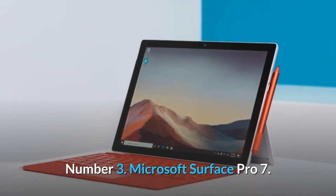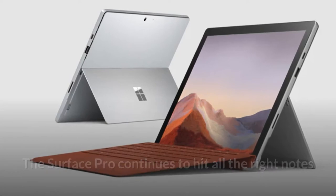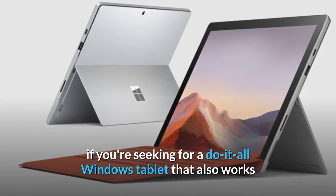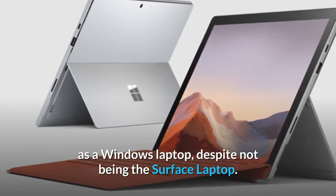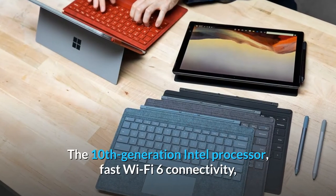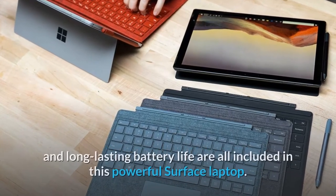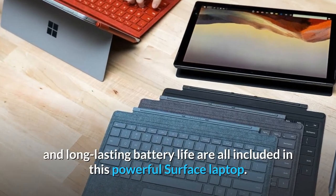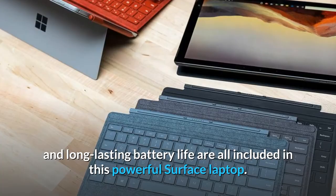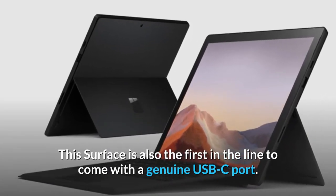Number 3: Microsoft Surface Pro 7. The Surface Pro continues to hit all the right notes if you're looking for a do-it-all Windows tablet that also works as a laptop, despite not being the Surface laptop. The 10th-generation Intel processor, fast Wi-Fi 6 connectivity, and long-lasting battery life are all included. This Surface is also the first in the line to come with a genuine USB-C port.